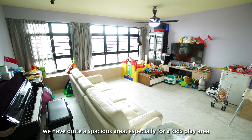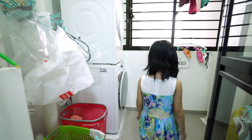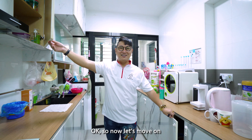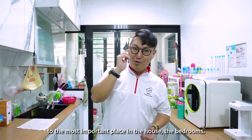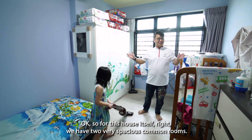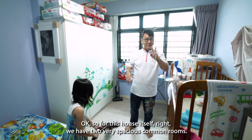For those of you who know me, I love to cook. So the kitchen is a very important place to me. I like the design of this kitchen — clean and it has a lot of working area. Not forgetting, lots of storage space for our storage needs.